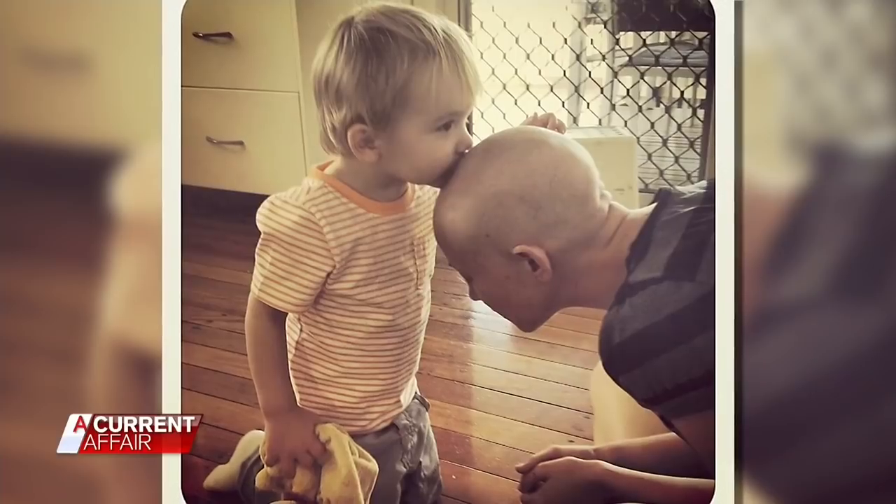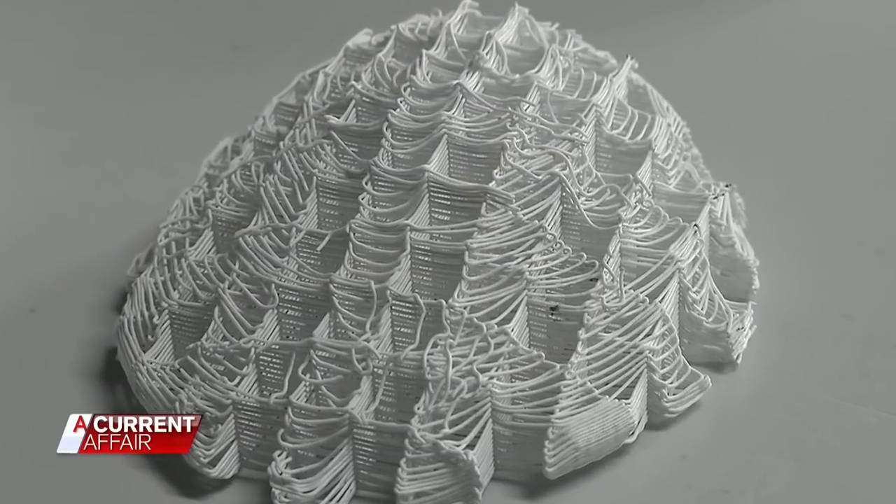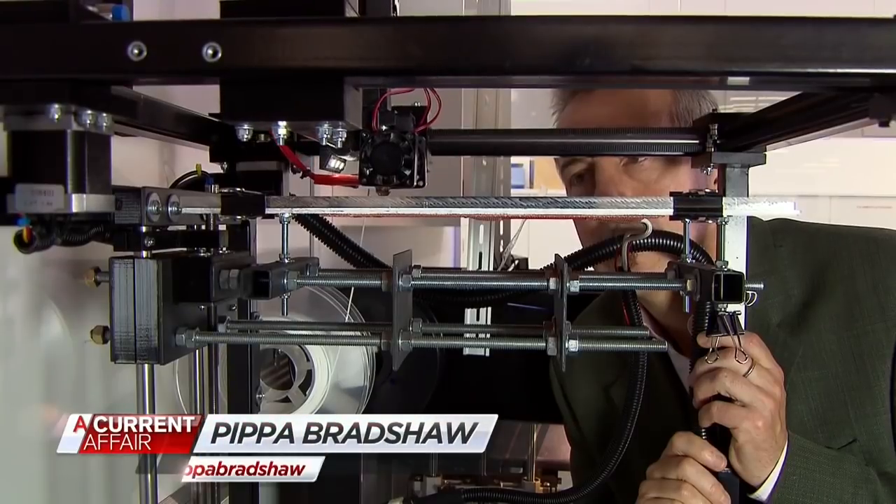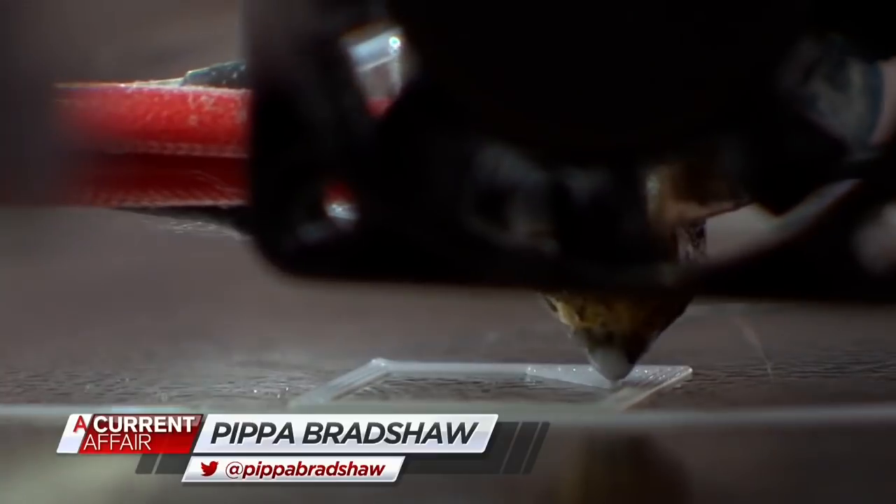Advances in modern medicine never cease to amaze us, but the next frontier — using 3D printer technology — is incredible. This is very exciting news to anyone that's had breast cancer. I think that the way we've gone about doing this is revolutionary. It looks better suited to an industrial factory, but this is medicine in the 21st century.